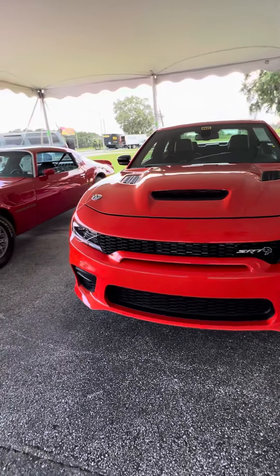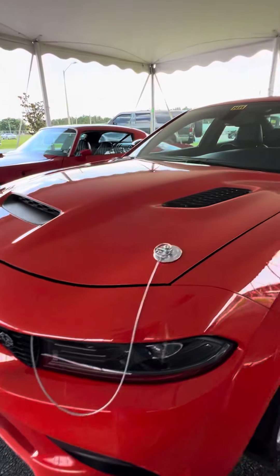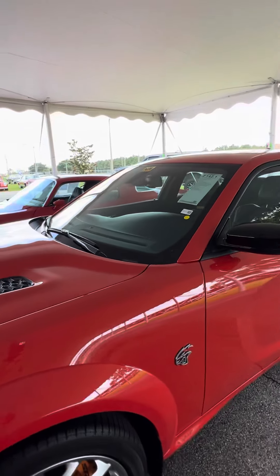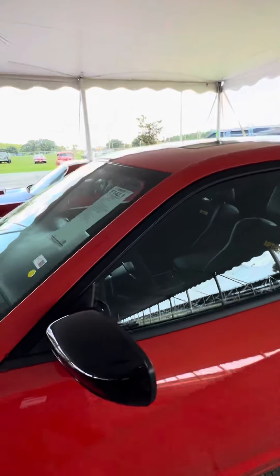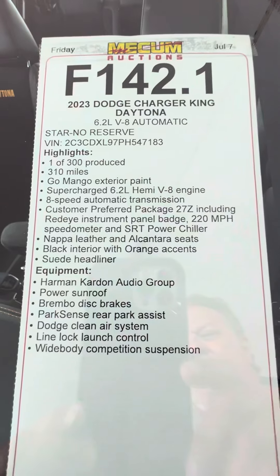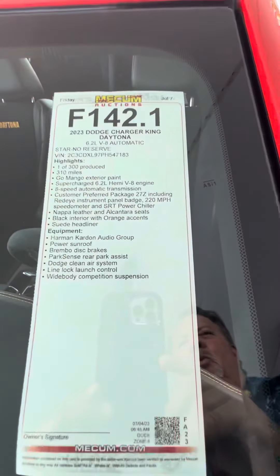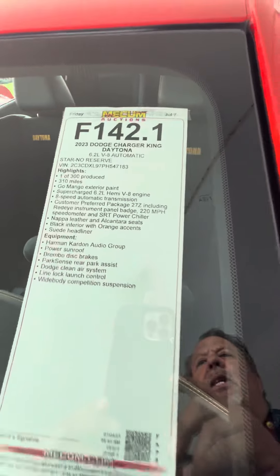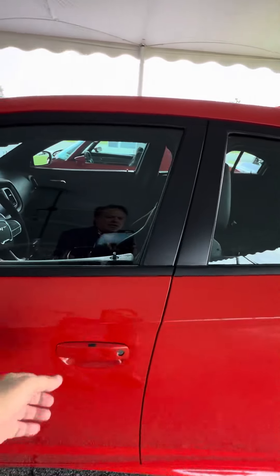Muscle Car Corner here, bringing you a really nice Charger SRT — Go Mango Orange. This is a King Daytona. I'll tell you what, I like it. Never heard of the King Daytona. One of 300 produced, and it's got 310 miles on it. It is a sweet piece.